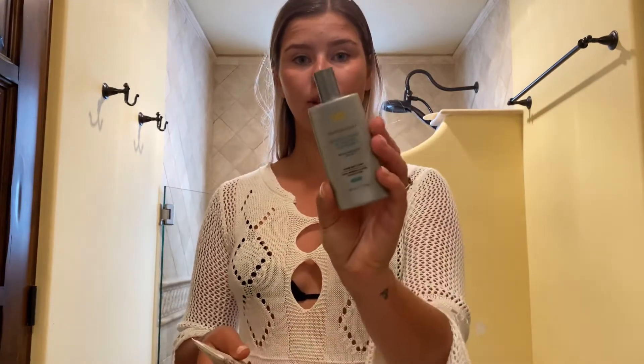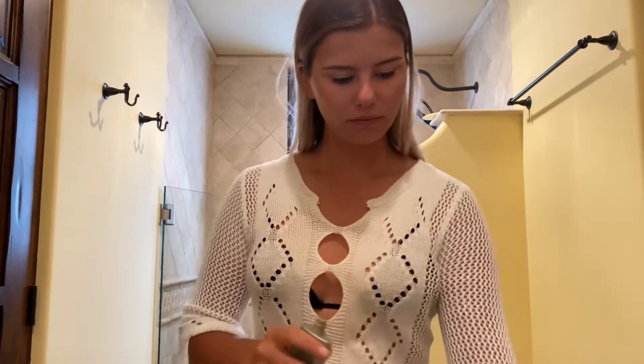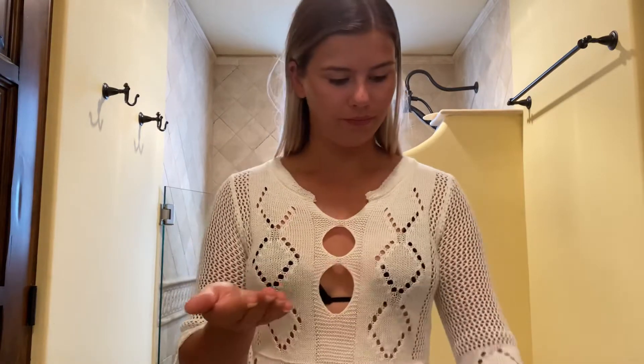I'm going to mix my SkinCeuticals SPF 50 tinted — it's a little bit tinted, like even skin tone, so it's slightly tinted — and I'm going to mix it with my anti-pollution drops, the sunshine drops, which as you know if you've seen the other videos, it gives you a bit of a golden brown color. So all I'm going to use is like that much, then two pumps because it's quite a lot. It'll just give me that glow that I really, really love.